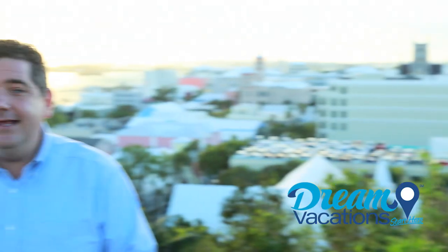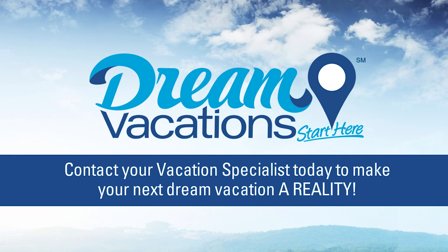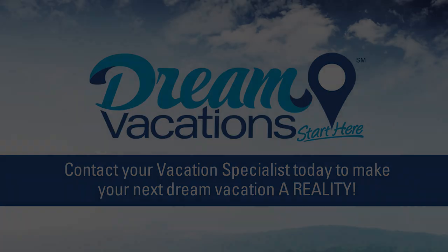The vibe here is upscale yet casual. I assure you, your next dream vacation to Bermuda is one you won't soon forget. I'm Eric Hastings — thanks for watching. Start planning your dream vacation today by contacting your vacation specialist. I'll see you soon. Bye!